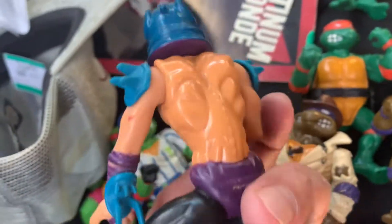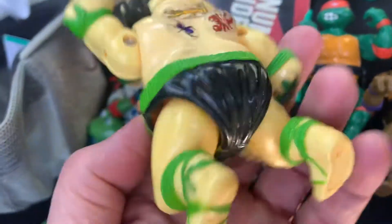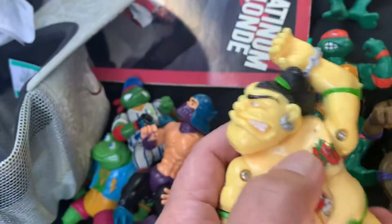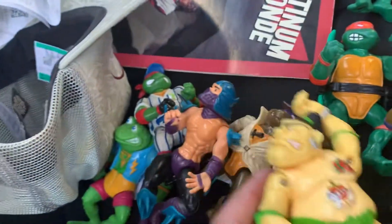This one is from the 80s too; I don't know which character or figure this is, but I took it anyway because it's all the same price. This one I've sold before — this guy right here — I'd say at least $15 for this one.